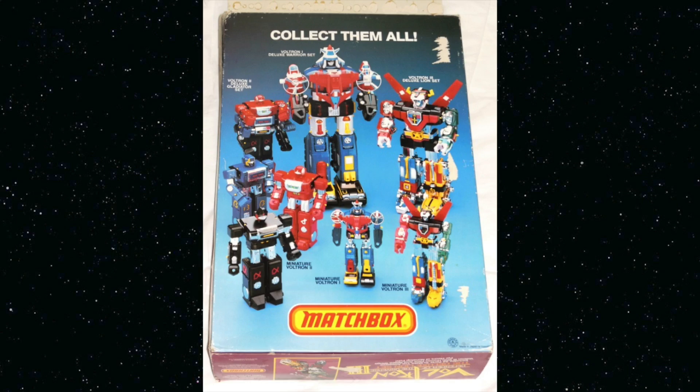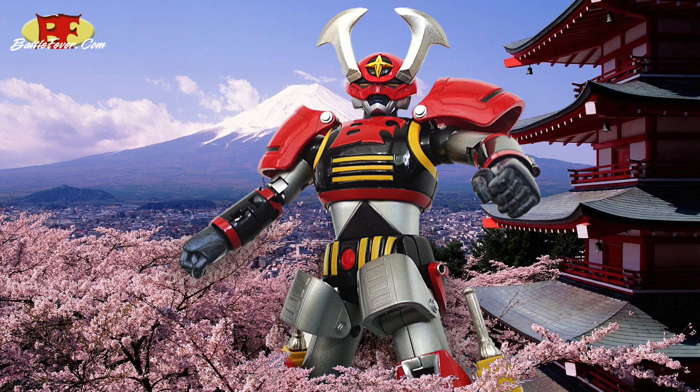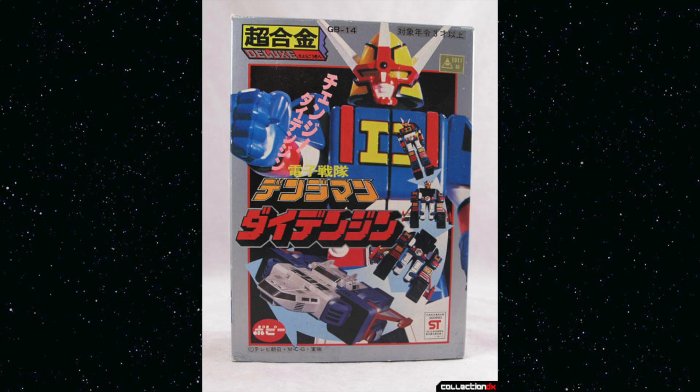This was the first ever Super Sentai mecha that had been pushed into the Western mainstream from Japan. We didn't know what a Megazord was — to most people this was probably just a knockoff of Voltron or Transformers. Of course Super Sentai had their first robot in 1979, their first transforming one in 1980, beating both Voltron and Transformers to the pitch.